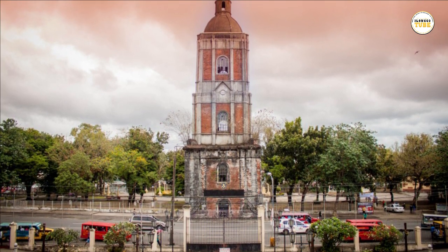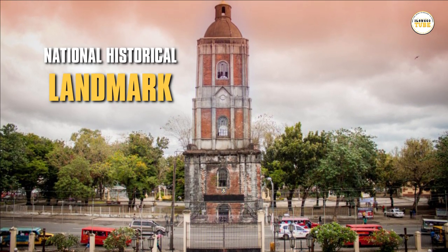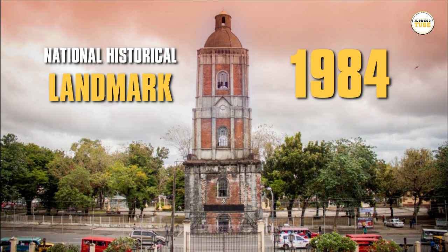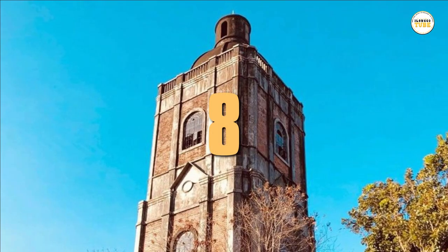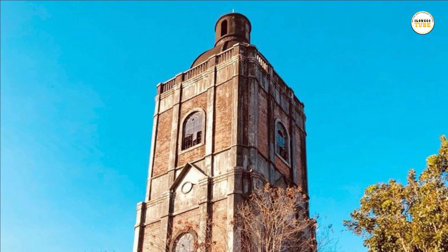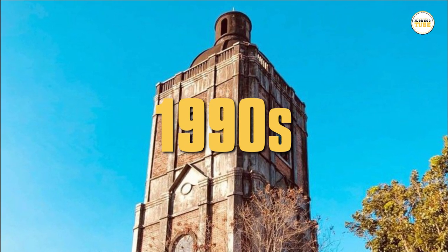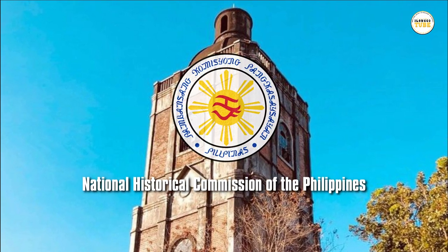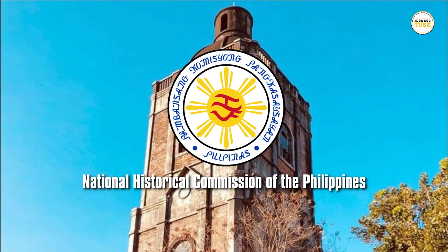The Haro belfry was declared a National Historical Landmark by the National Historical Institute in 1984. In the 1990s, the reconstruction of the Haro belfry began under the supervision of the National Historical Commission of the Philippines.